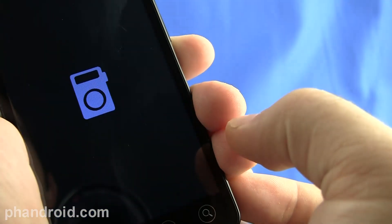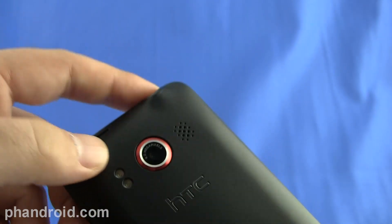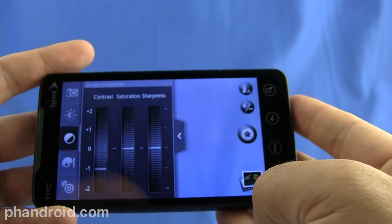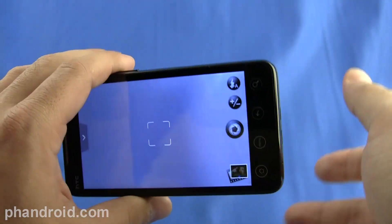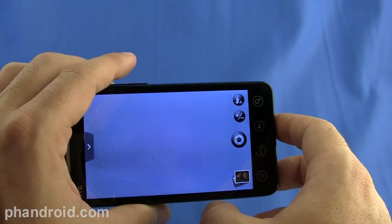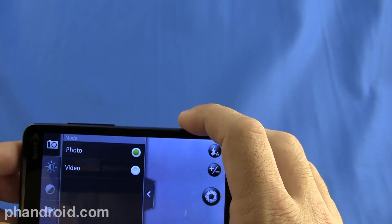Speaking of the camera, it's the same 8-megapixel camera with dual LED flash as on the Incredible, and it has the ability to take great pictures. There are a ridiculous amount of settings you can configure — brightness, contrast, saturation, sharpness. If you're in a pinch and only have one opportunity to take a great picture, the Evo 4G isn't going to replace a point-and-shoot because you do have to play with the settings. But overall, it has the potential to take great photos, and we'll show you some pictures and HD quality videos taken with it.